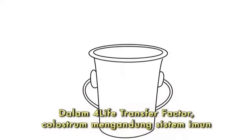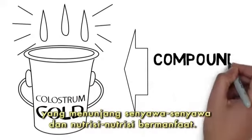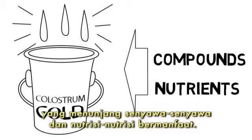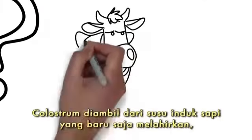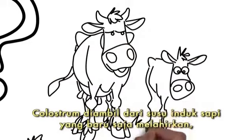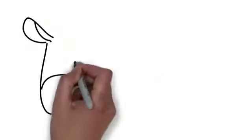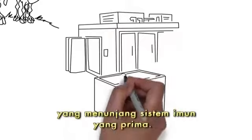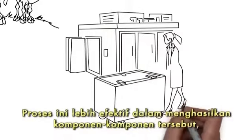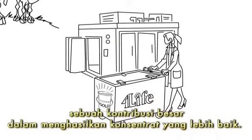In addition to 4Life Transfer Factor, colostrum is full of immune system supporting compounds and beneficial nutrients. Where does 4Life get colostrum? From mother cows within the first day after calving, after the calf has received enough of what it needs to grow strong and healthy. This colostrum is the richest in important bioactive components that support a healthy immune system. Our new process more effectively preserves these components, a big contributor to the improved concentration.